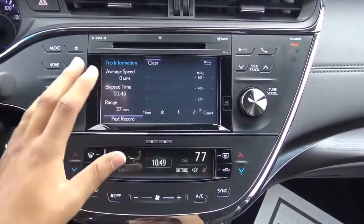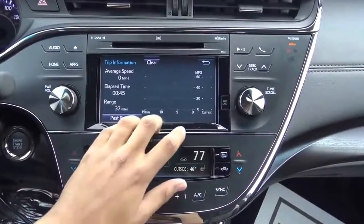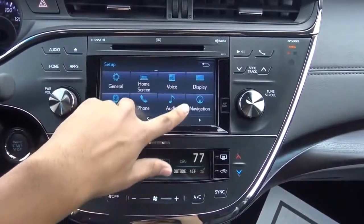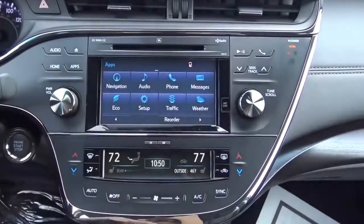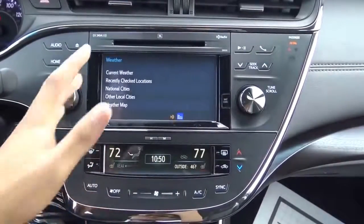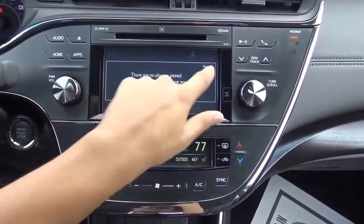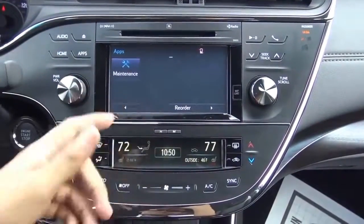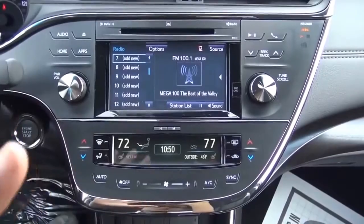The Eco screen shows a bar graph of fuel efficiency along with your average speed, elapsed time, and fuel range. Settings allow you to adjust general, home screen, voice, display, navigation, and audio options. The phone app lets you pair your Bluetooth phone, store contacts, and access a dial pad. There's also live traffic, weather, and text messages — though most features require the map card.